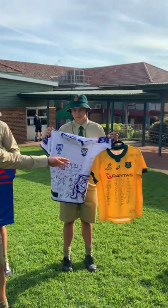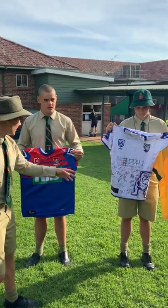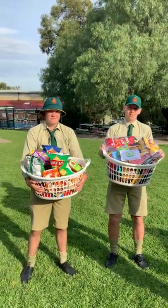Right here we have a 2020 signed Wallabies jersey signed by every single player, a NRL 9 Bulldogs jersey from the 2022 season, and a 2018 signed Knights jersey. Over here we also have two very full food baskets donated for bullies.